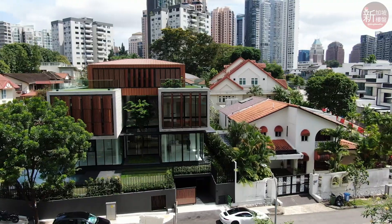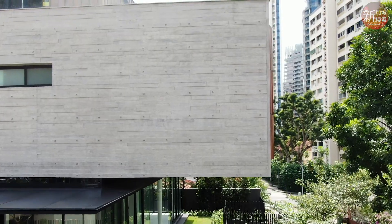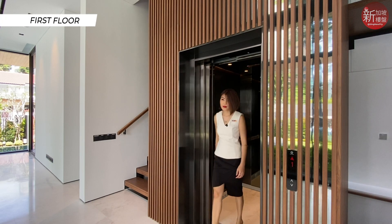It costs almost five million dollars to build this five ensuite bedroom house with an attic and basement. The Japanese-inspired timber textured concrete is crafted uniquely for this house. Heading up to the first floor, you'll be greeted by the signature view of this leopard tree.